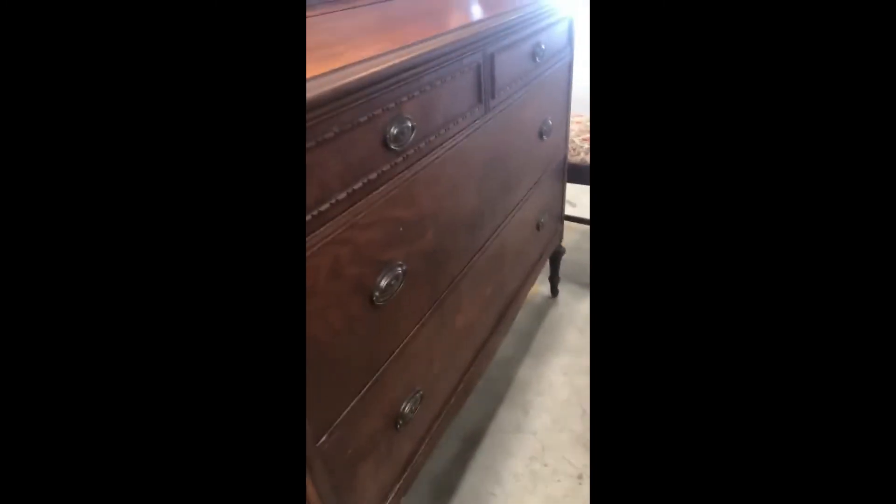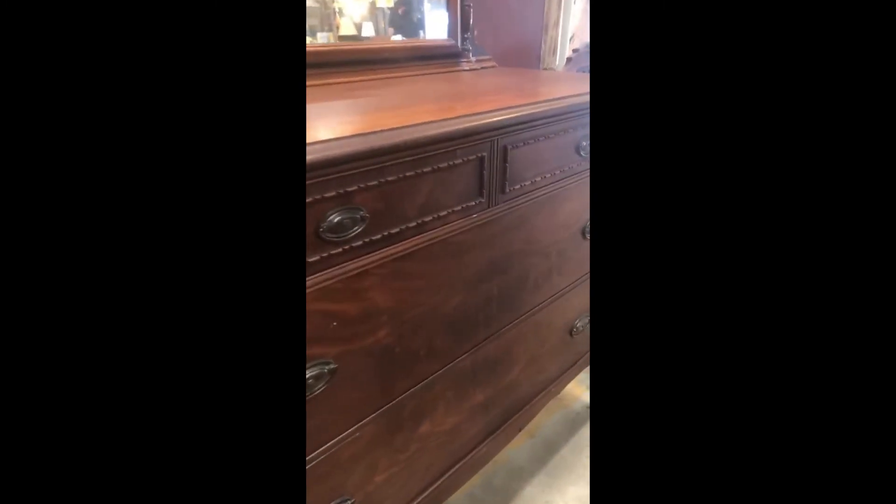But what I really love about this piece is the veneer work on the front of the drawers. See how right in the center it butterflies? Gorgeous!